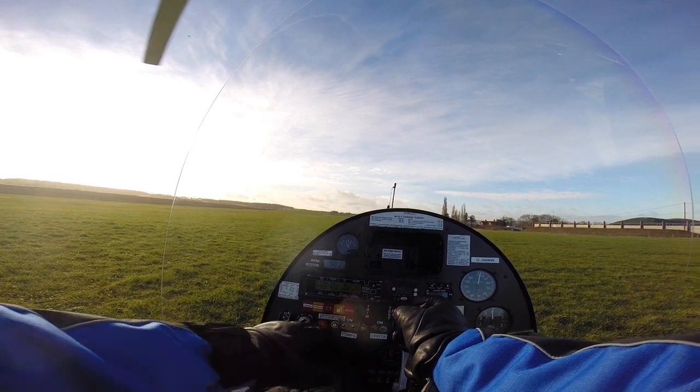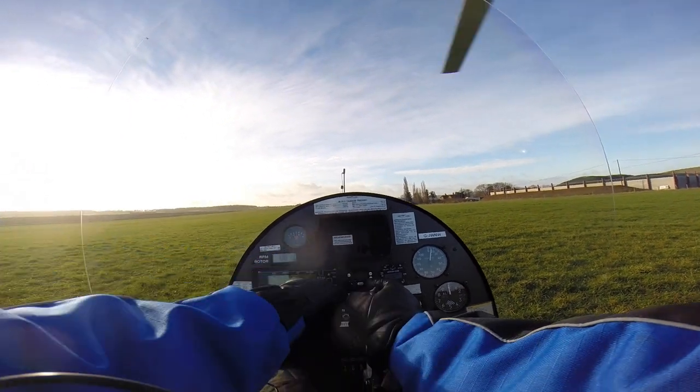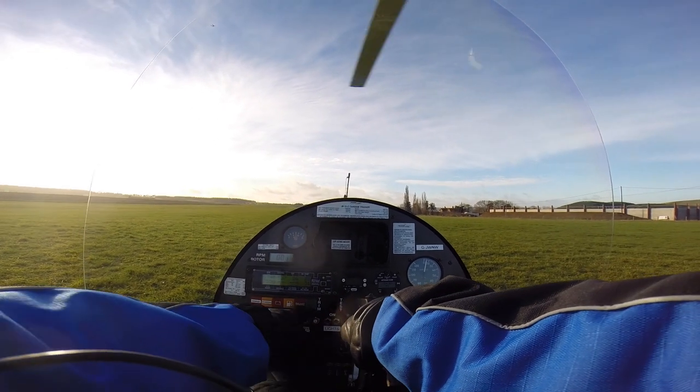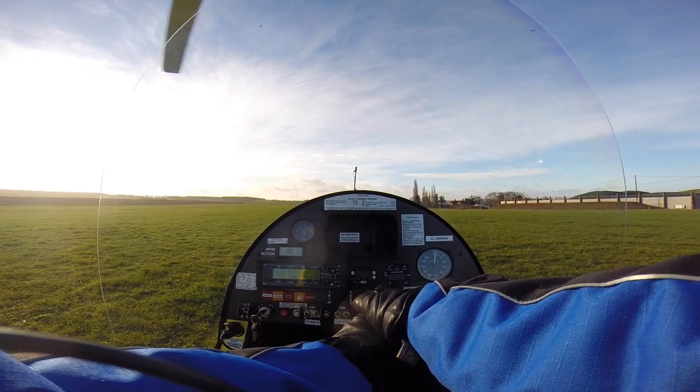After landing checks: runway lights, transponder off, left fuel pump off. Ready to brake. Traffic come on at 50 RPM. We're at ribs.